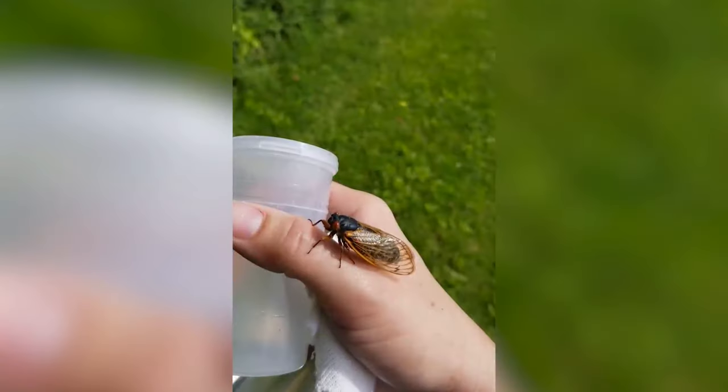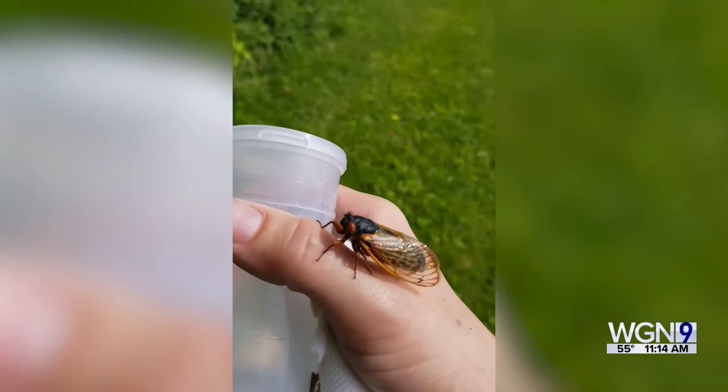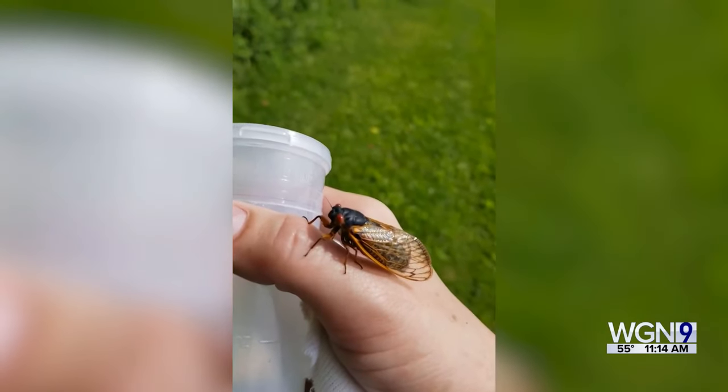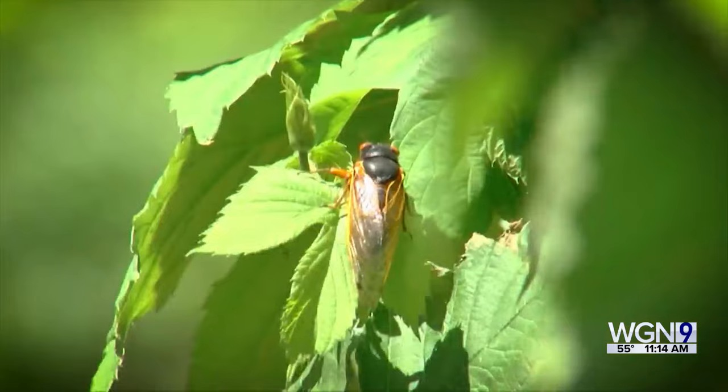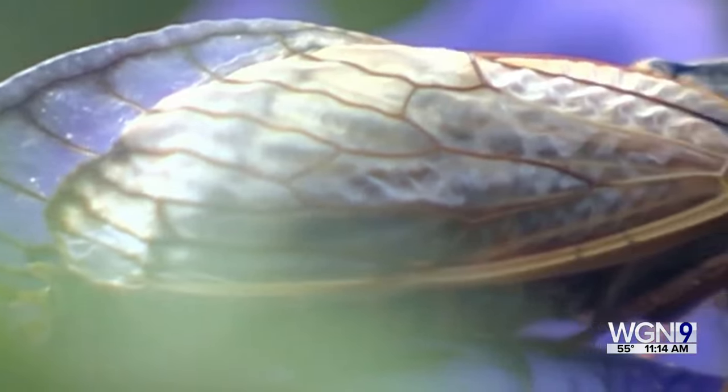In today's gardener's toolbox, it's about to get noisy in Illinois. A rare double batch of cicadas are coming — for the first time in 221 years. They may be loud and annoying, but Bob Burtog is here to explain how to deal with the bugs and why they are important to the overall environment.